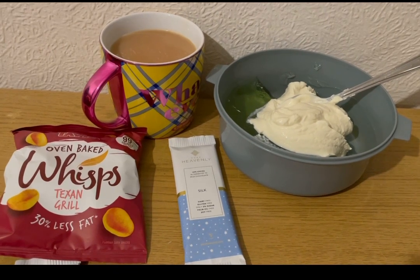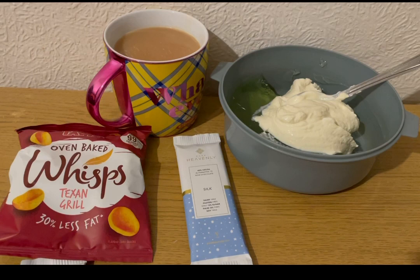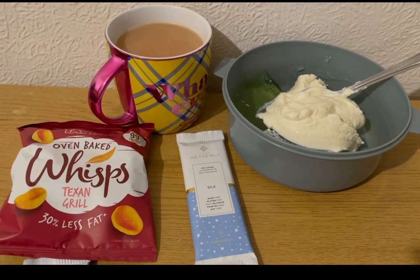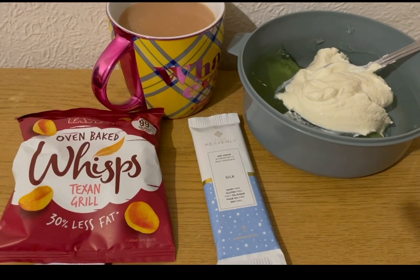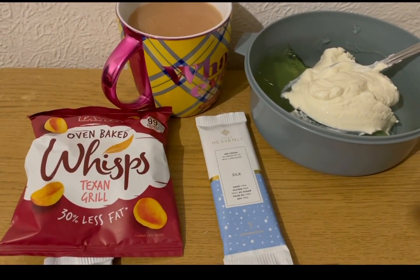These are my evening snacks tonight for 12 smart points. I've got a cup of tea with 35 mils of oat milk in there, which is zero smart points. I've got some lemon and lime jelly, that's zero points. I've got a second Aldi protein pot - one pot is three points but two pots is five points, so it's two points for that. And I've got some Whisps Texas Grill from Home Bargains - really nice, from a multi-pack, and they are three smart points.